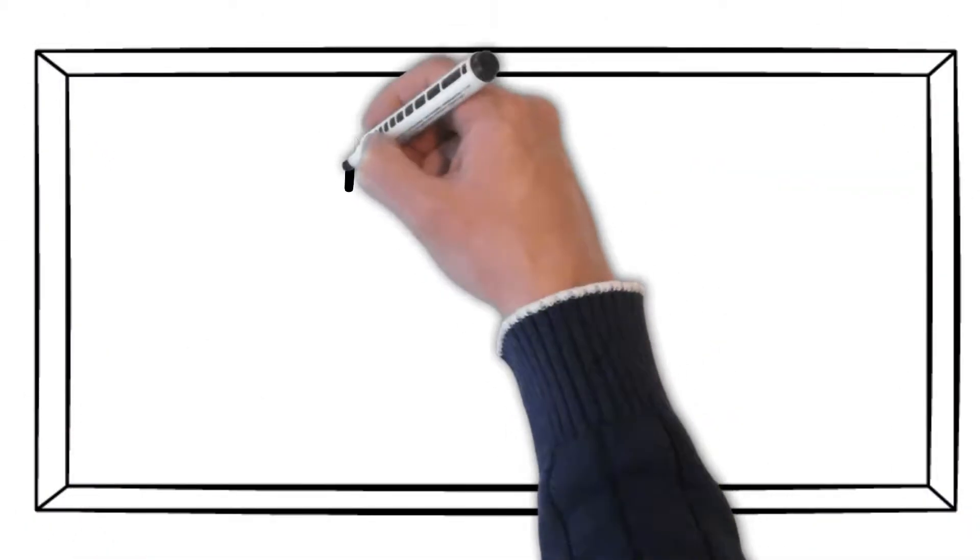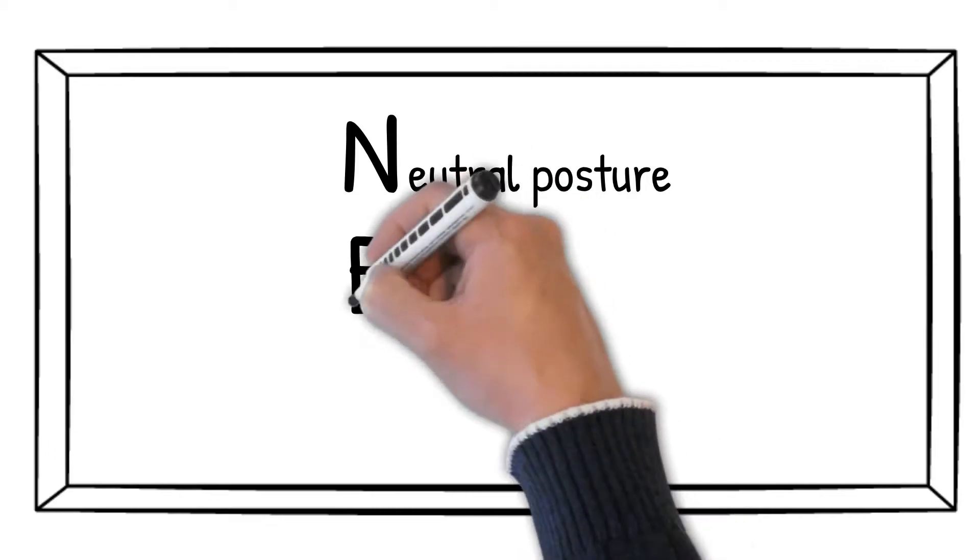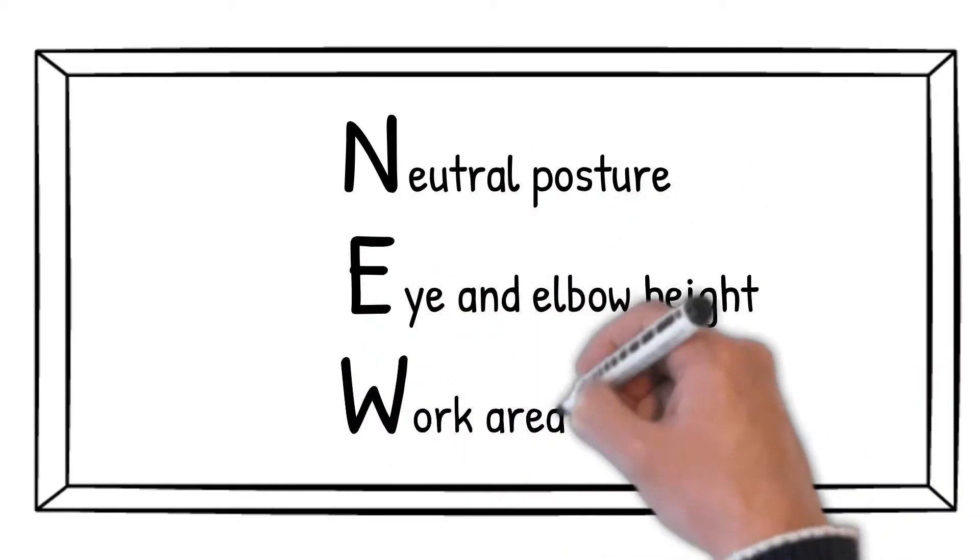This can be summed up with the acronym NEW: N for neutral posture, E for eye and elbow height, and W for work area.